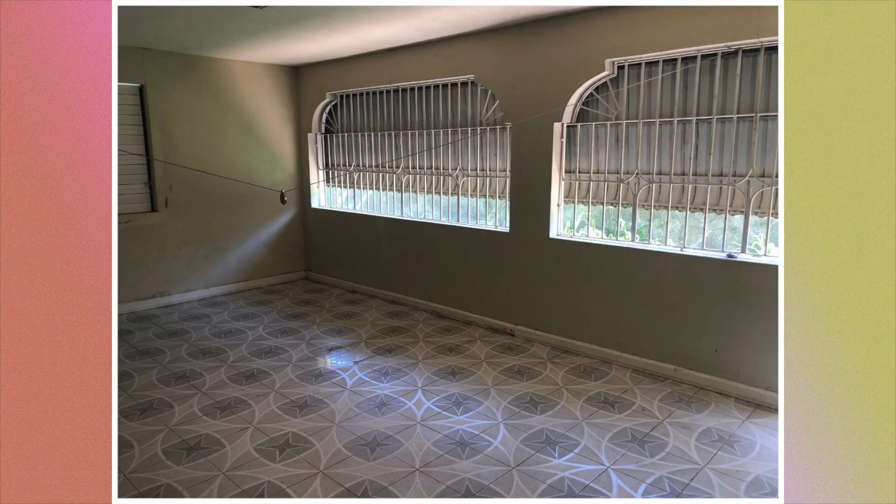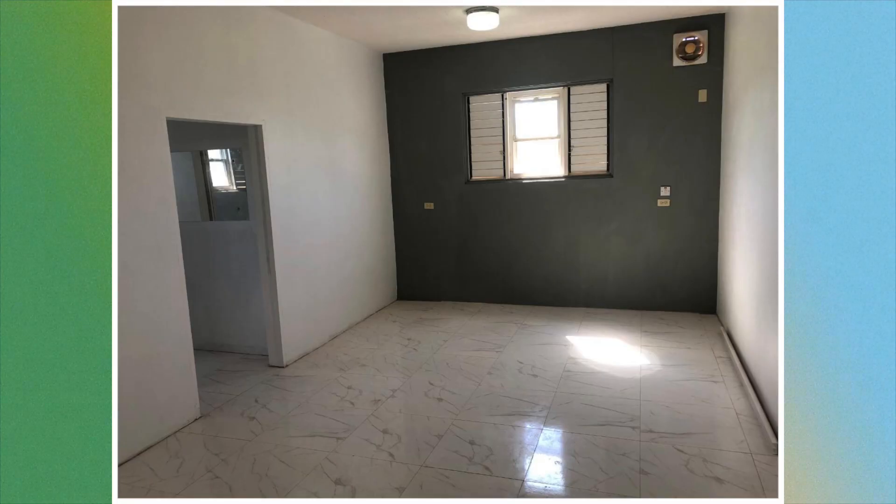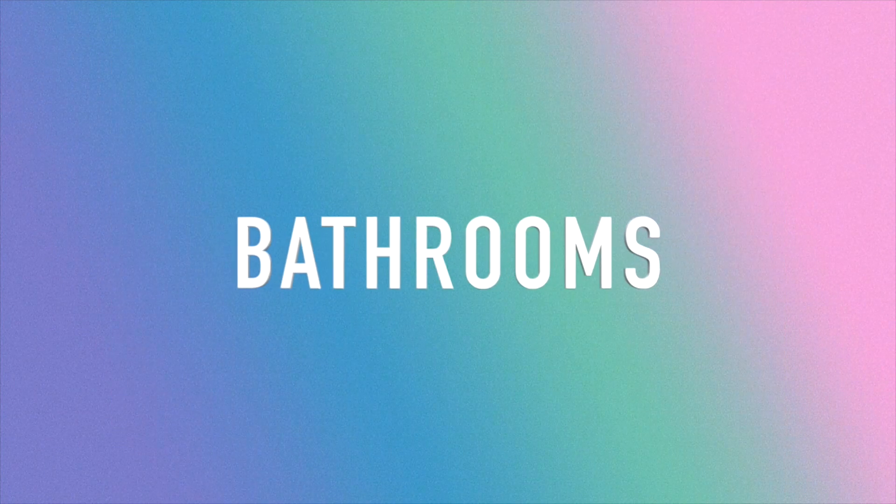Here we have the veranda. Next there is the kitchen. Unfortunately for the living and dining area, there were no images provided. We're then going to move on to the bedrooms — here's the first bedroom, and this is the second bedroom. This house has four bedrooms; however, only two out of the four were shown. Next we have the bathrooms.